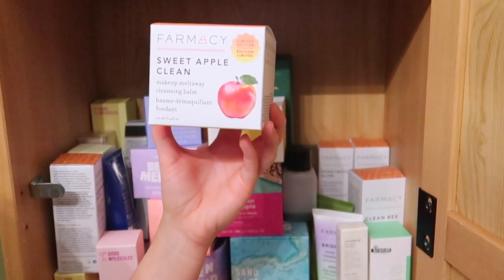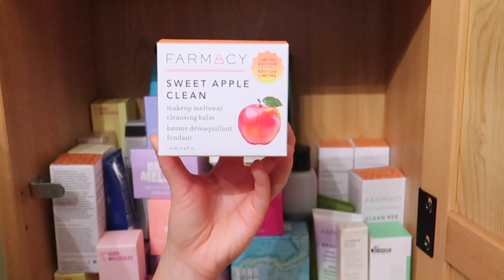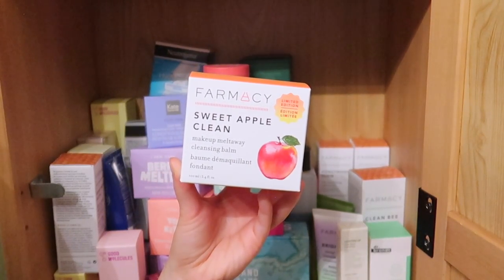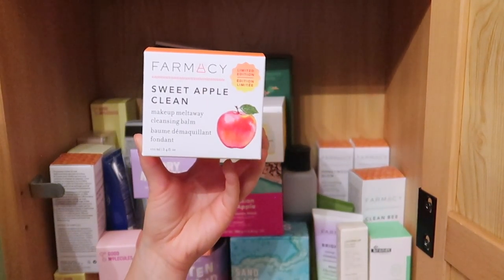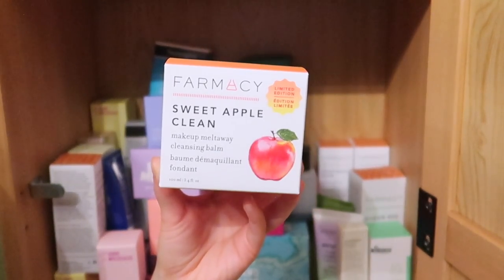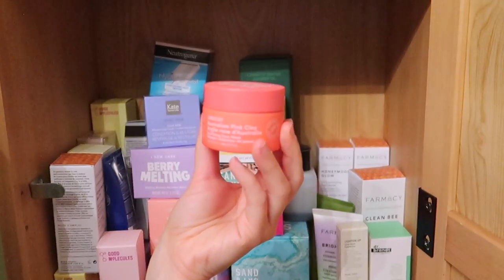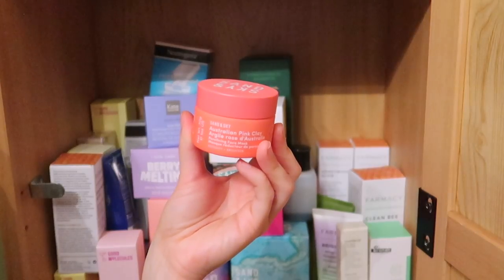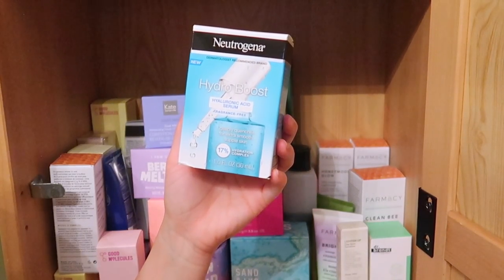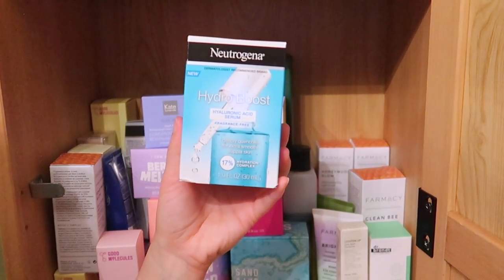The Farmacy Sweet Apple Clean Makeup Melt Away Cleansing Balm is one of my favorite cleansing balms, but I had a sneaking suspicion it made my skin break out. I'm going to give it to my mom since she loves it. Next, the Sand and Sky Australian Pink Clay Mask — I just never use this so I'm decluttering it. The Neutrogena Hydro Boost Hyaluronic Acid Serum — I love the idea of a hyaluronic acid serum but I think I have a couple in here, so I'm going to declutter this.